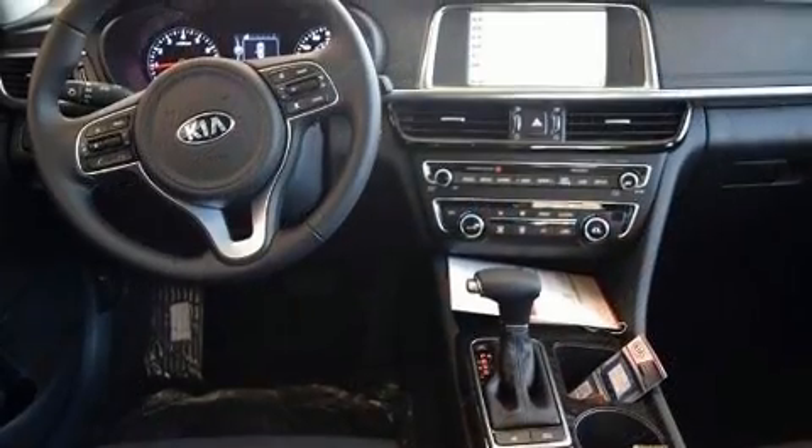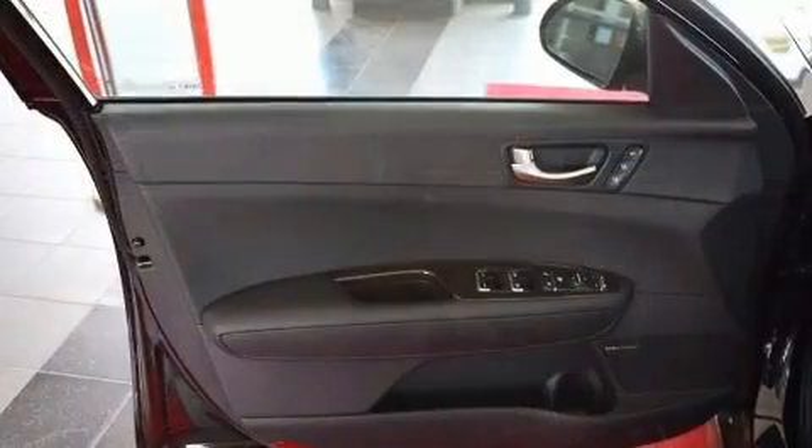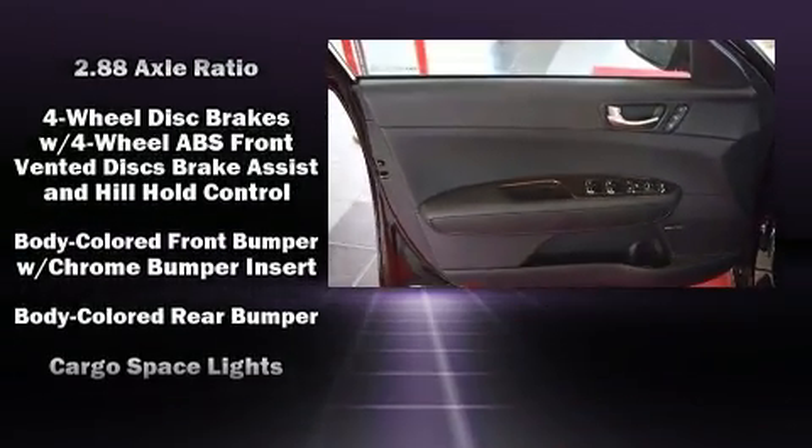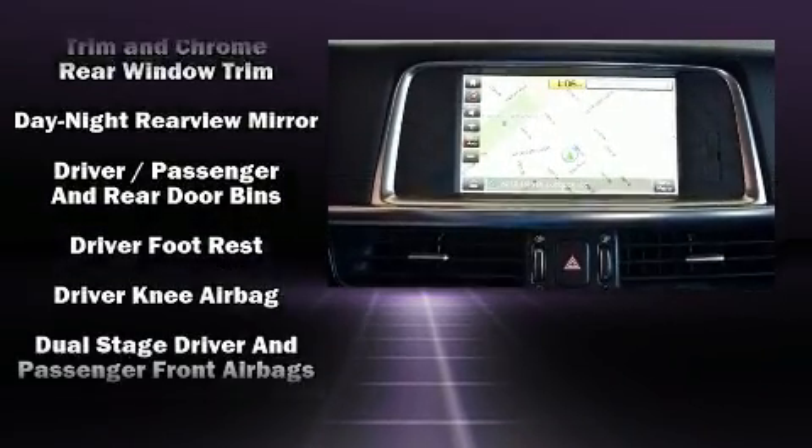It's equipped with tons of terrific amenities, but it won't break your budget. Like heated seats, leather upholstery, variably intermittent wipers, a trip computer, heated door mirrors, and more.